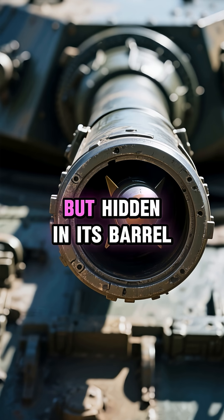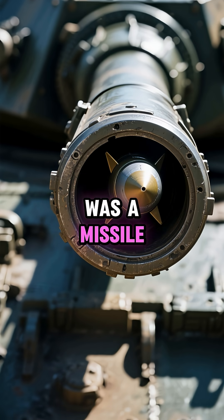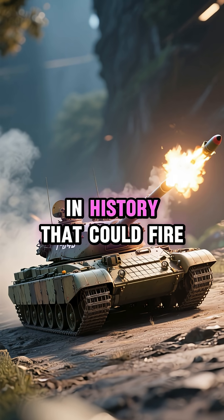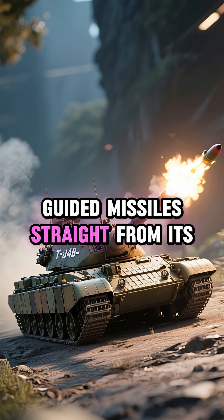It looked like a regular tank, but hidden in its barrel was a missile. Meet the Soviet T-64B, one of the first tanks in history that could fire guided missiles straight from its main gun.